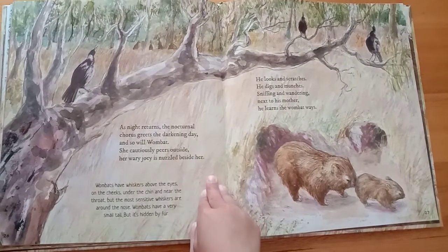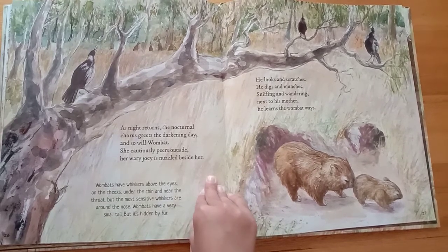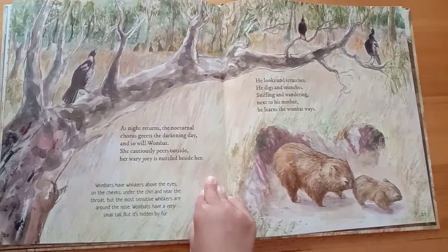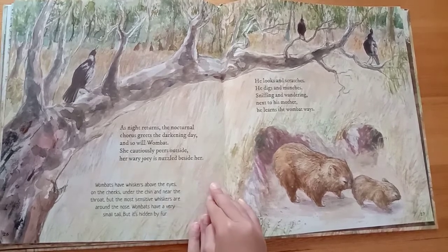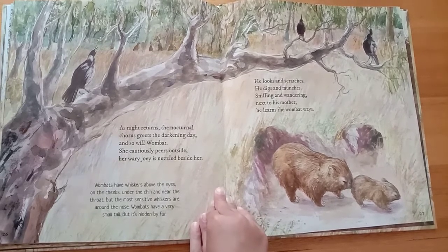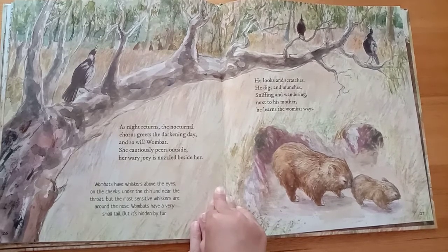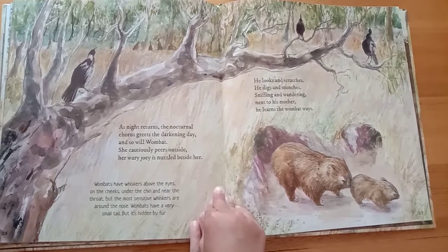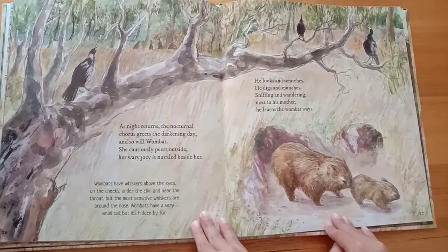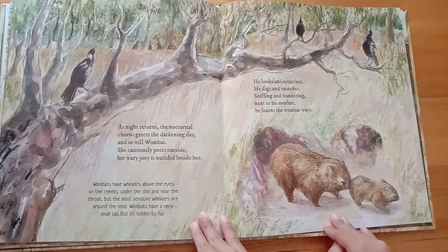As night returns, the nocturnal chorus greets the darkening day — and so will wombat. She cautiously peers outside. Her wary joey is nuzzled beside her. Wombats have whiskers above the eyes, on the cheeks, under the chin, and near the throat, but the most sensitive whiskers are around the nose. Wombats have a very small tail, but it's hidden by fur. He looks and scratches, he digs and munches, sniffing and wondering next to his mother. He learns the wombat ways.